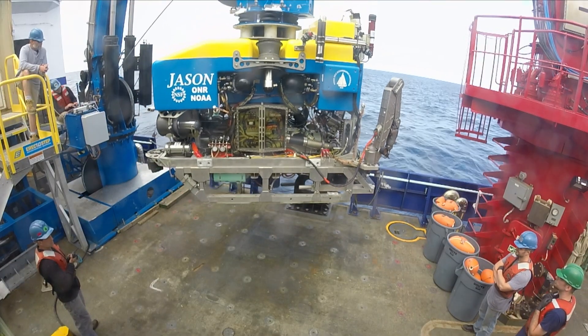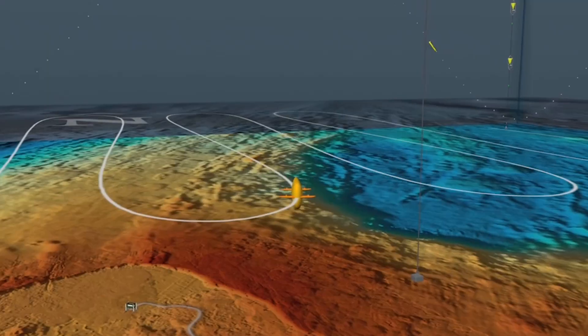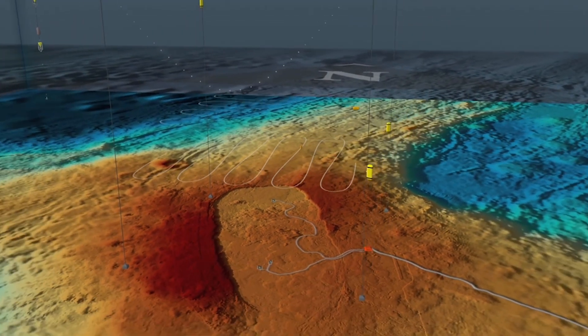These observatories and the data they collect are critical for our understanding of our oceans and directly impact how we will treat them in the future.